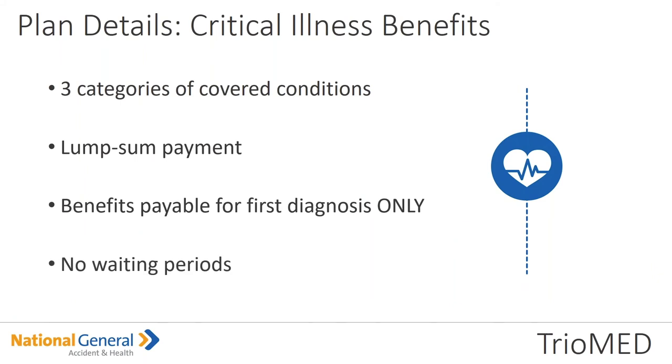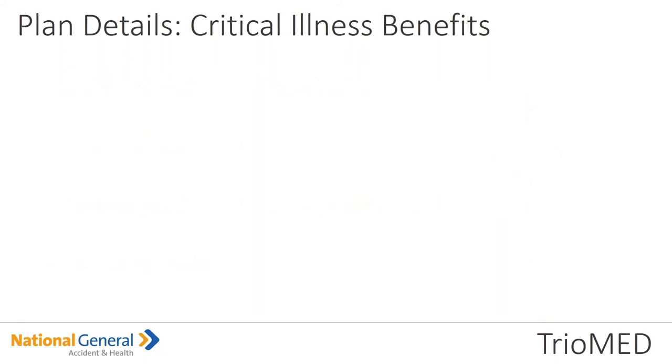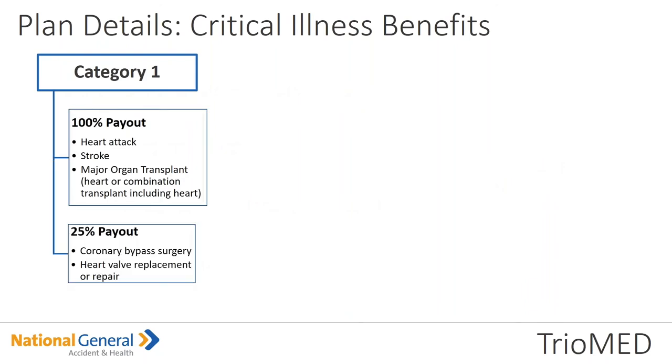There are three categories of covered conditions. Remember, it's a lump sum payment — benefits payable for first diagnosis only, and there is no waiting period. Under the critical illness benefits, Category 1 is a 100% payout — whether it's a heart attack, stroke, major organ transplant, or heart/combination transplant. 25% of the payout is for coronary bypass surgery, heart valve replacement, or even repair.